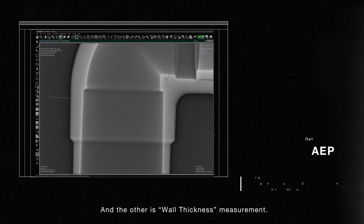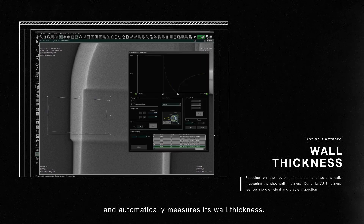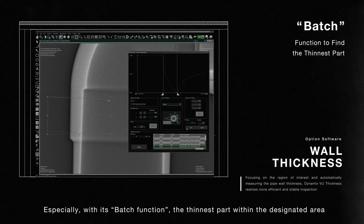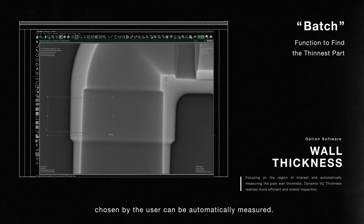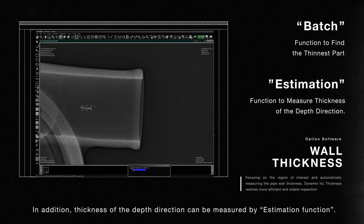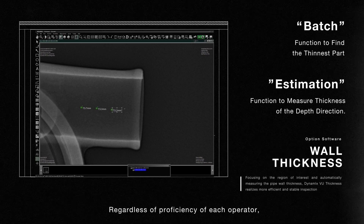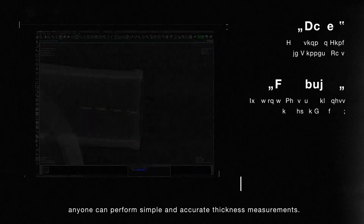The other optional feature is wall thickness measurement. This function detects outer and internal walls of pipe and automatically measures its wall thickness. With the batch function, the thinnest part within a designated area chosen by the user can be automatically measured. In addition, thickness of the depth direction can be measured by the estimation function. Regardless of the proficiency of each operator, anyone can perform simple and accurate thickness measurements.